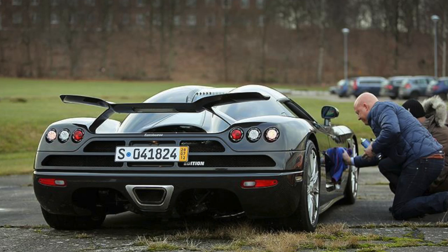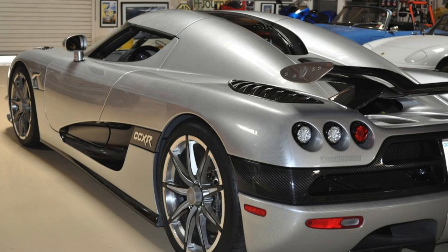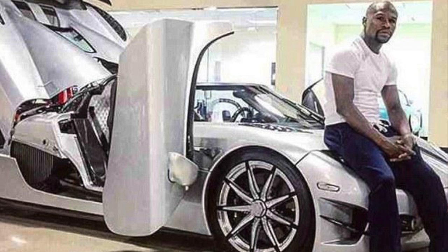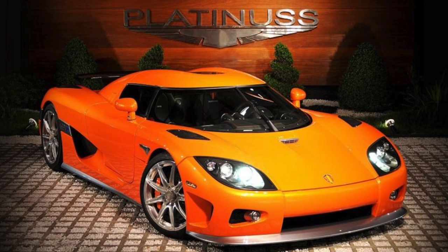Number 74 is a CCXR in clear carbon. Car number 75 is another CCXR Trevita. The Trevita is the white carbon fiber car — Trevita meaning 'three whites' in Swedish. The original plan was three cars and they actually wear a badge saying 'number whatever of three,' but they only made two because white carbon is such a difficult material to work with. This one appeared in Jay Leno's Garage and is now owned by Floyd Mayweather, who purchased it for $4.8 million. Car number 76 is an orange CCXR built for a Brazilian customer and has reportedly changed hands, but where it is I do not know.